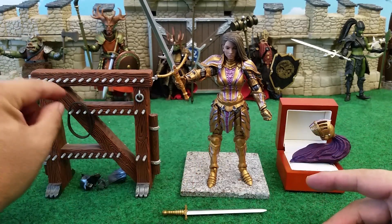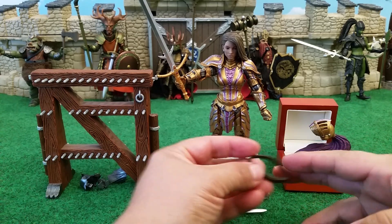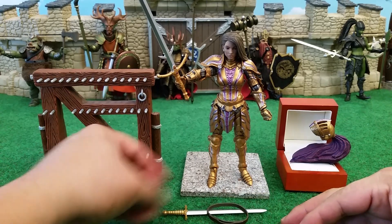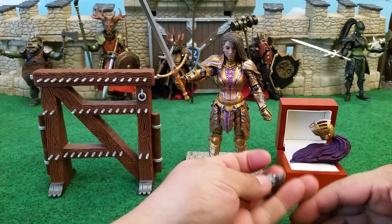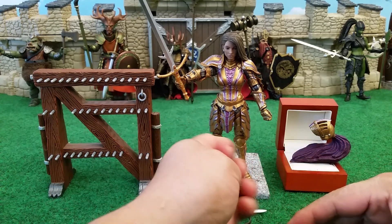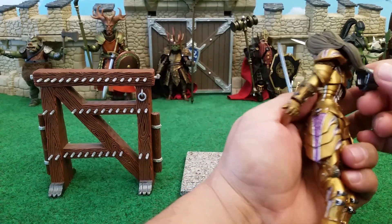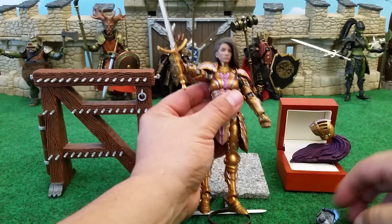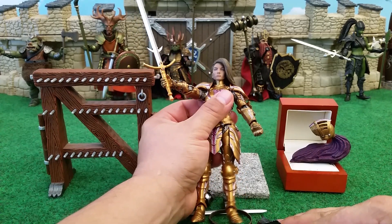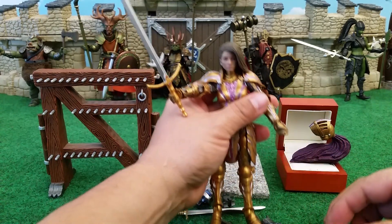She comes with that sword I've already shown you, a short sword, the ubiquitous rubbery weapons belt to hold the sword, and the adapters — the weapons holder, the wings for Mythic Legions 1.0 wings, and an adapter for her back so she can wear her pauldrons and wear wings if you want to turn her into an angel. Which she does look very, very angelic, and I could see people wanting to put wings on her.